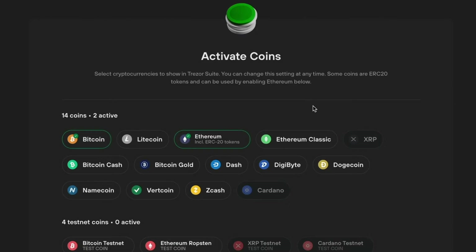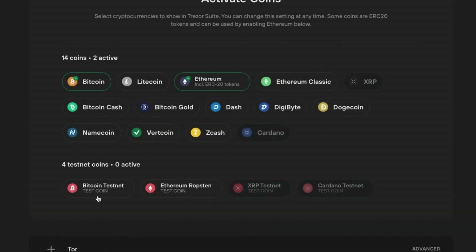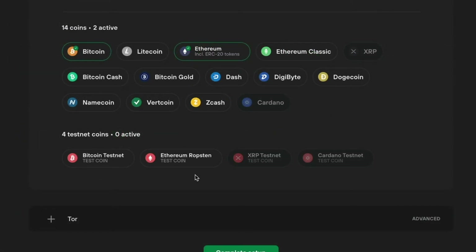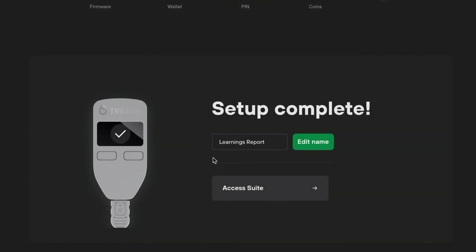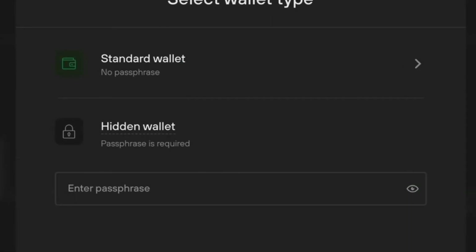Some examples are greyed out because coins like XRP or Cardano are unfortunately not supported by the Trezor 1 — only by the Trezor Model T. You can also activate Testnet coins if you need them. Trezor offers an integration with the Tor browser, but we won't go into that in this video. And that's it — you can add a name, change the home screen icon, and access your Trezor Suite. On this screen, you can choose to start with a standard wallet without a passphrase, or a hidden wallet where a passphrase is required. For now, we're just going to stick with the standard wallet.